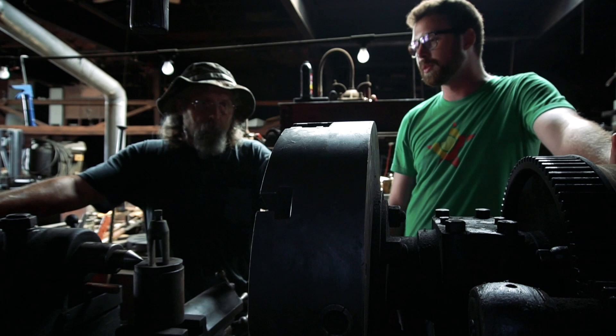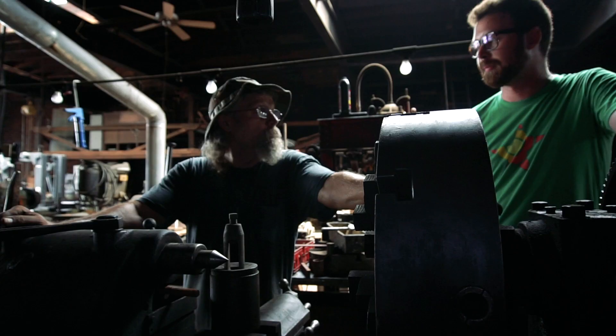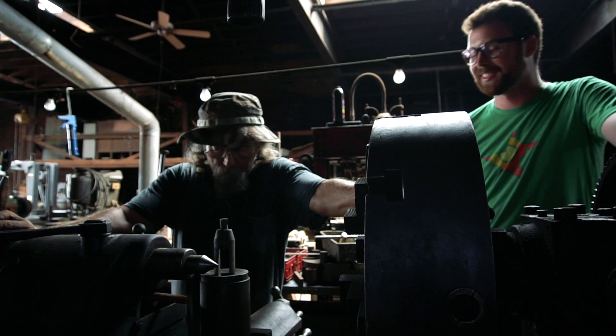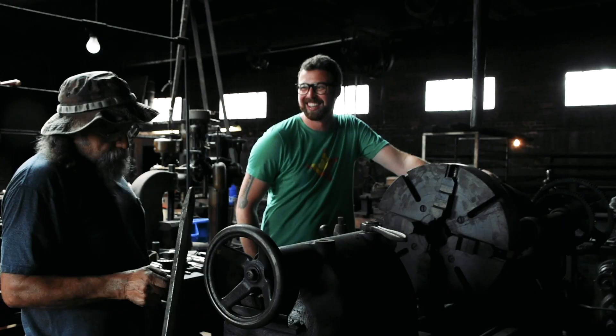The war effort was a big reason why a lot of these machines exist. This country moved forward more in mechanical history from the two World Wars than anything else. It's where plastic came from, it's where the Phillips head screw came from. They were doing so many repetitive screws, they wanted to use a power tool.